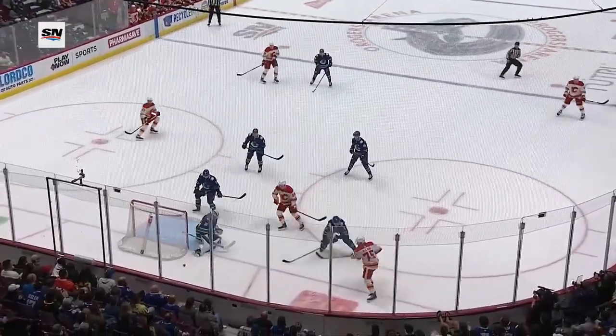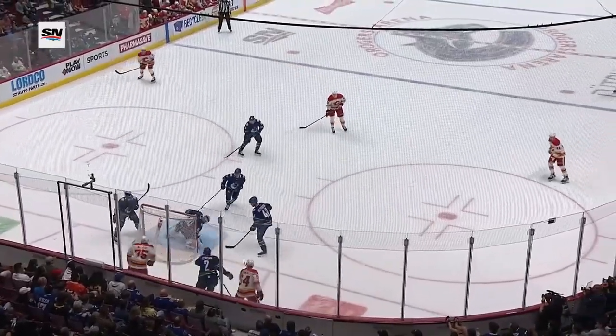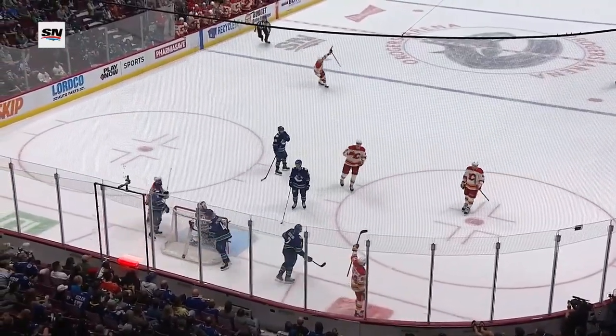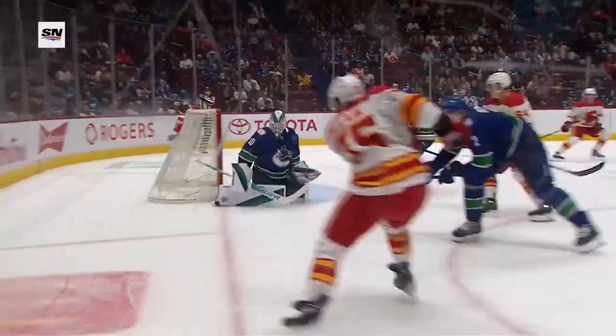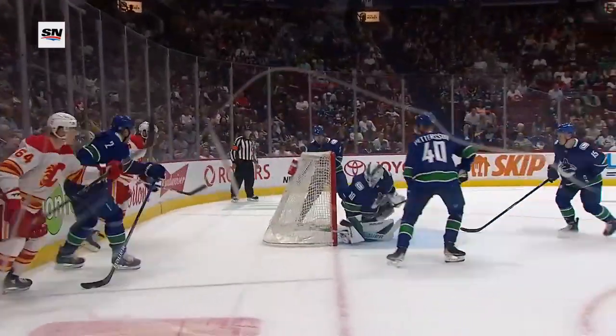Here's the shot and you can see Spencer Martin sliding left to right — look at where his foot was, past the post. He never got a chance to get back into the net, so it's off his pad and hit that right skate.